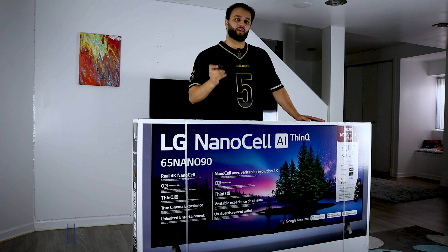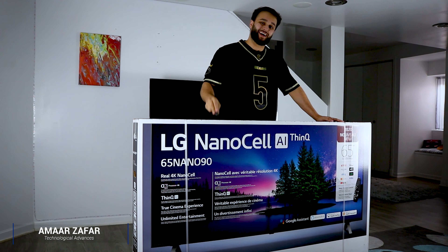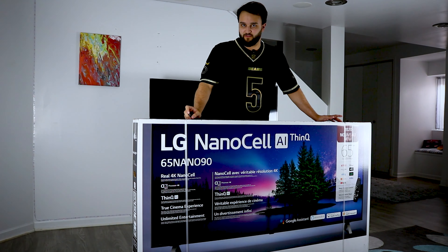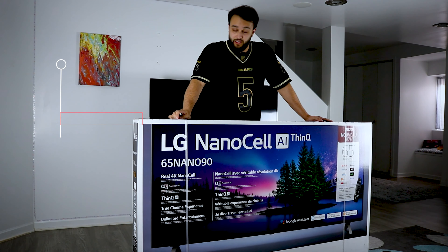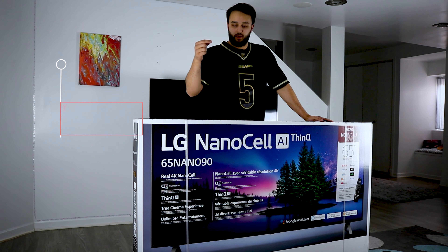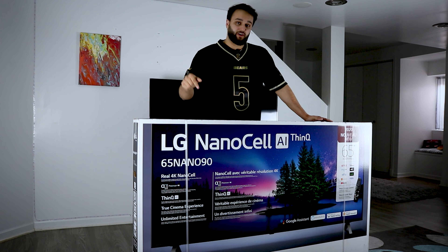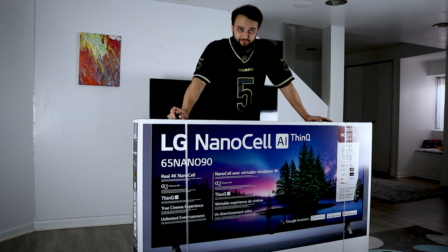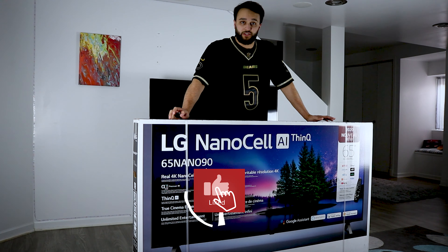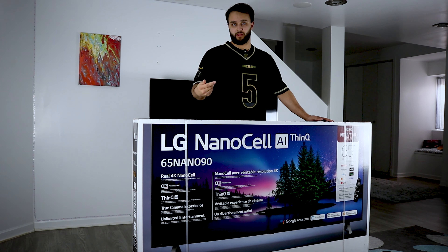Earlier in the week I made a video on some of the best TVs to purchase for next-gen consoles — Xbox Series X and PlayStation 5. You don't really need a crazy TV, but for the Series X and PlayStation 5 you need to get 4K 120Hz, and because of that you need an HDMI 2.1 input. In that video I said the LG NanoCell 85 series is a TV I would highly recommend — it was the best buy out of all the TVs I recommended.